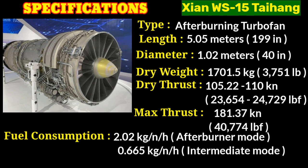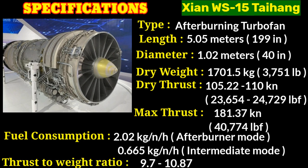The intermediate specific fuel consumption represents the fuel consumption rate during regular operation without the afterburner, indicating the amount of fuel burned per unit of thrust produced per hour under normal conditions. The afterburning specific fuel consumption value represents the fuel consumption rate when the afterburner is engaged. The WS-15 engine has a high thrust-to-weight ratio of 9.7 to 10.87, a measure of the engine's performance and efficiency representing the thrust produced compared to its own weight.